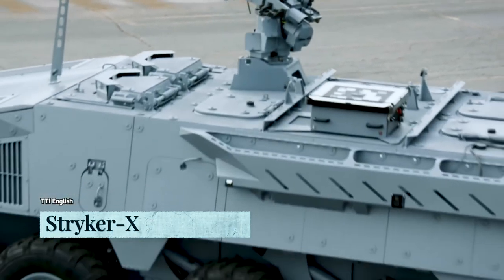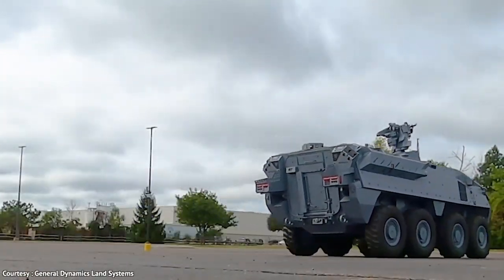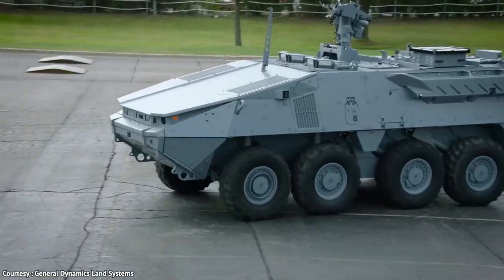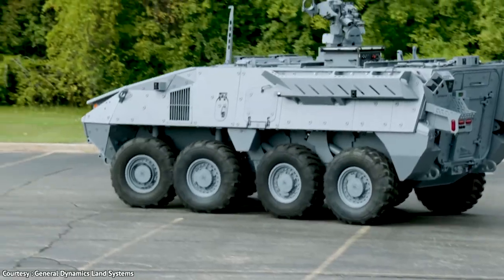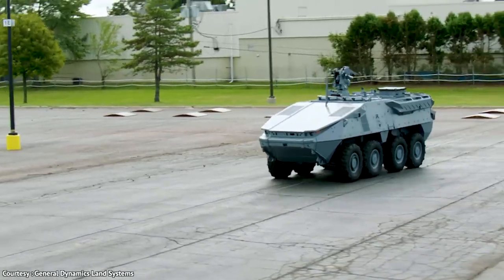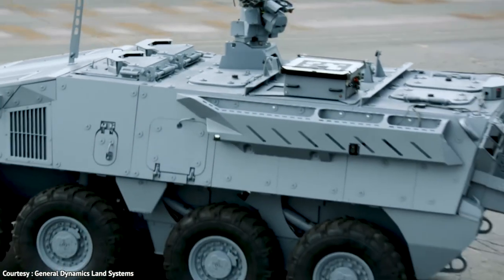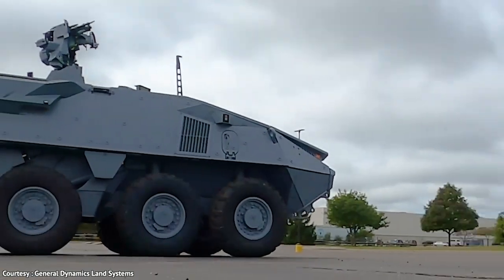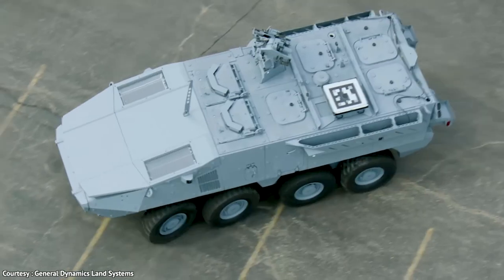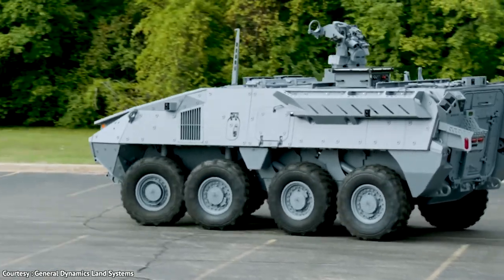The Stryker X Technology Demonstrator is designed to bring destruction and chaos to any battlefield. With its silent movement and watch capabilities, it can approach enemies undetected, unleashing powerful weapons before they know what hit them. Its hybrid diesel-electric power pack allows it to move quickly and quietly while reducing fuel consumption. Protected by an advanced active protection system and cyber defense, the crew benefits from 360-degree situational awareness and see-through armor capability. Produced by General Dynamics Land Systems.